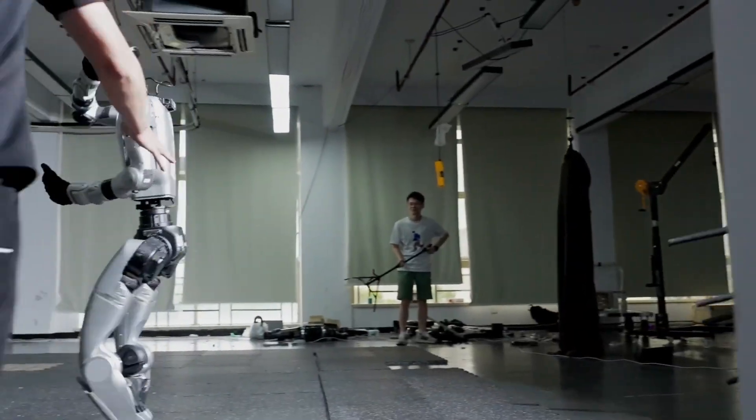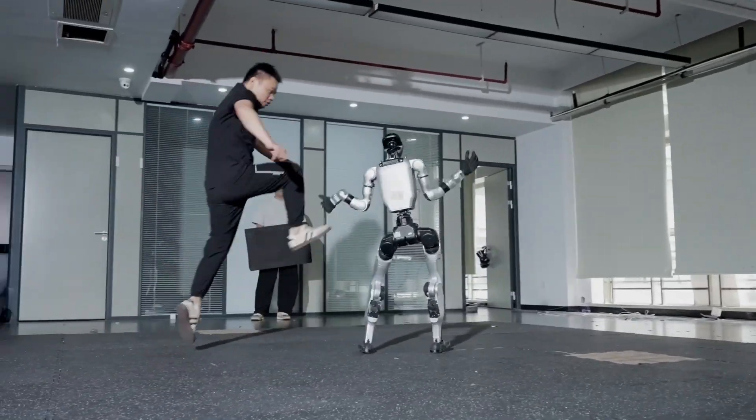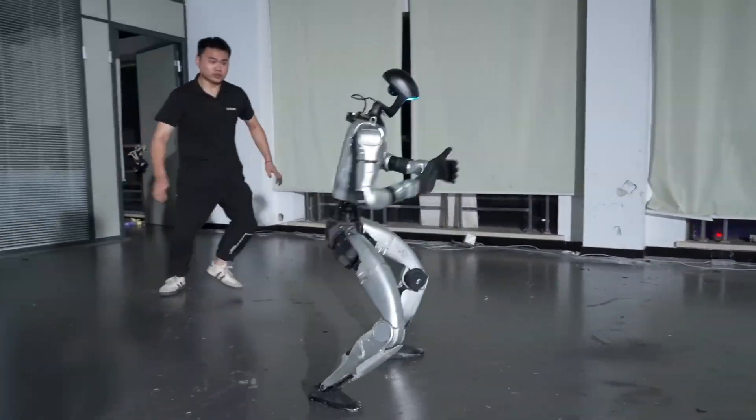This wasn't random robot abuse — there's a method behind every kick. A university lab set this up to answer one brutal question: can a robot recover like a human under chaos?